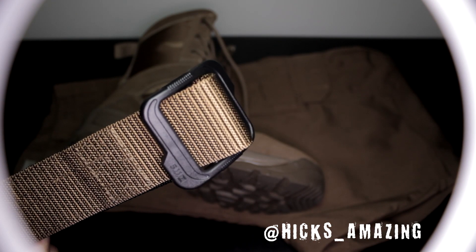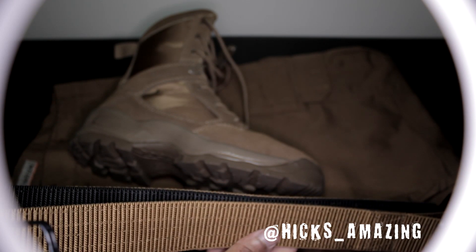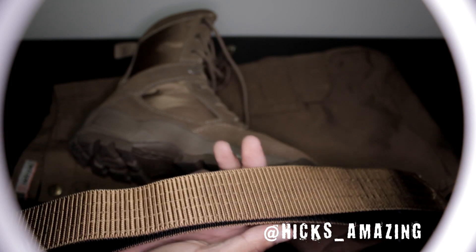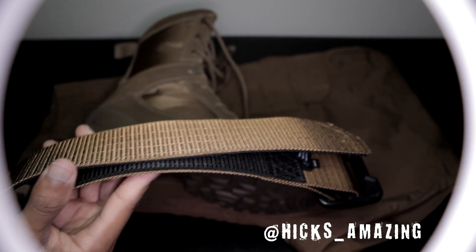Let's take a look at the belt — get a real good look at that 511 belt. It matches the pants and the boots. This is the thicker one, very thick and solid, so it'll hold your firearm up well.